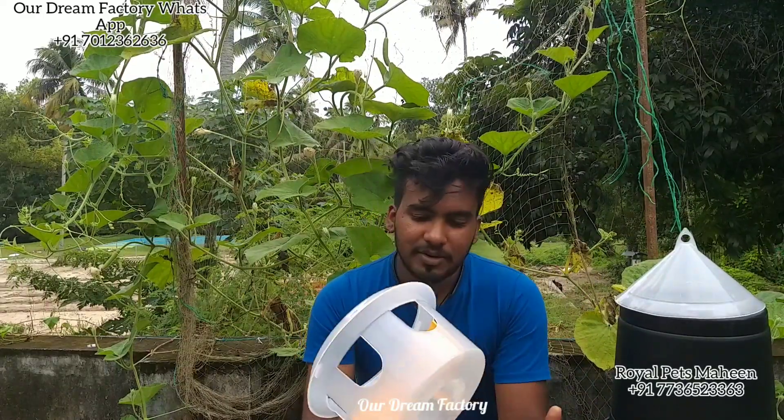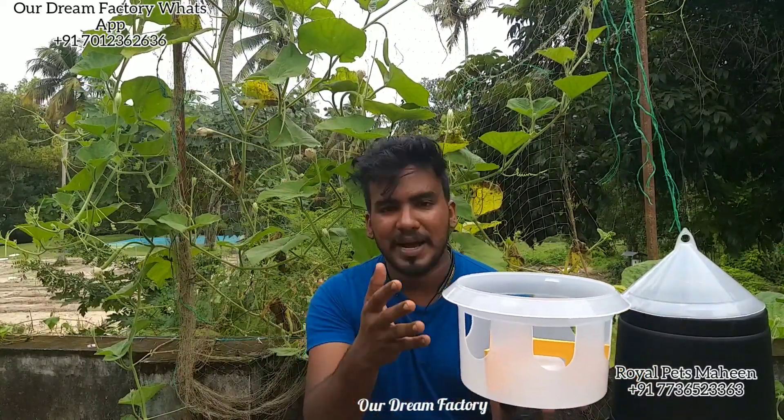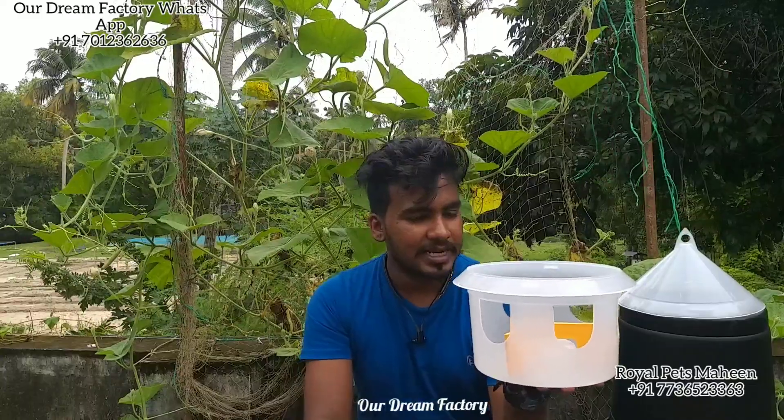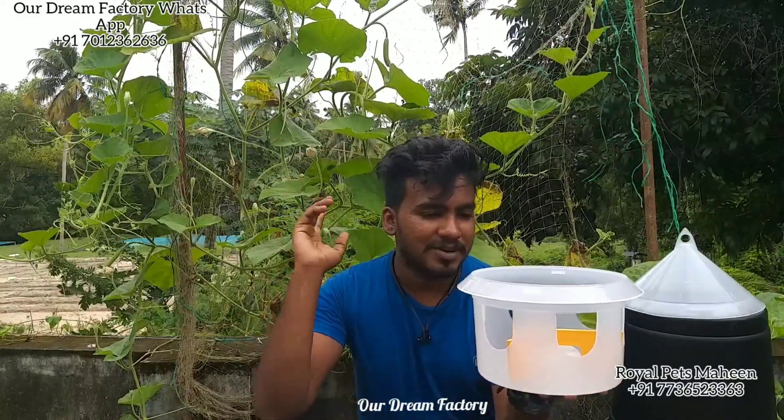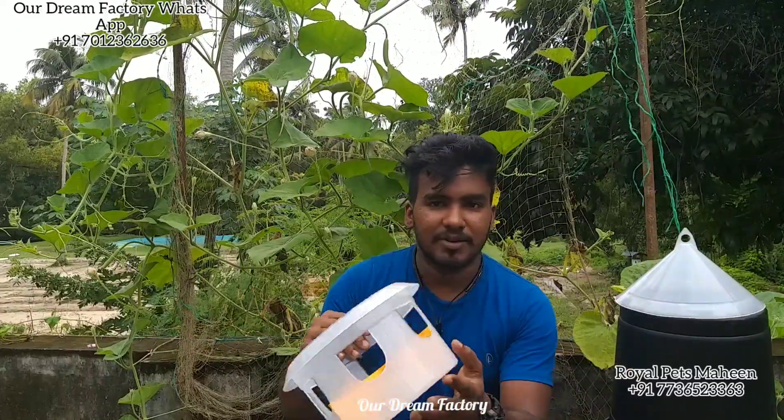This is our product. We need to get a pattern of food. We also have a pattern of food prices here. We have seen the same pattern and been told about the delivery of the food prices. We have seen the details about the supply details.